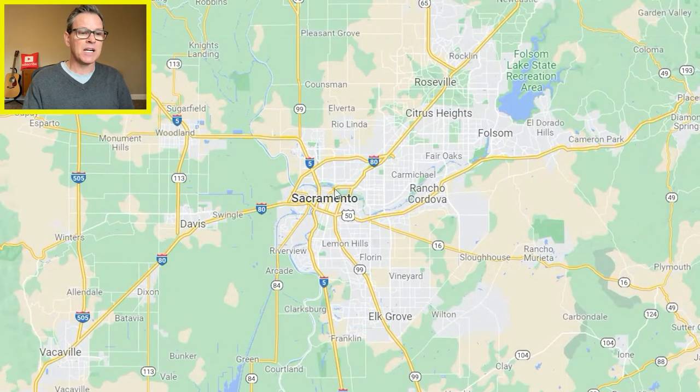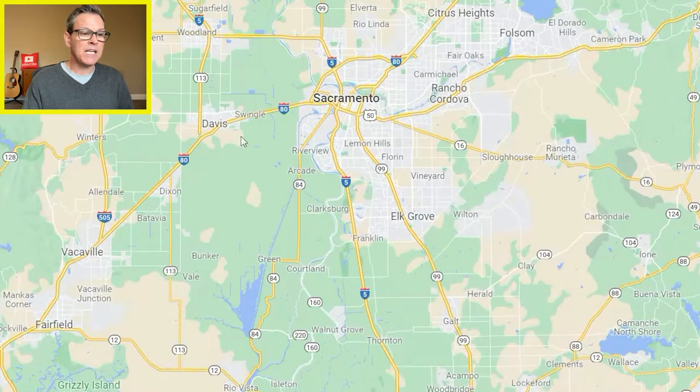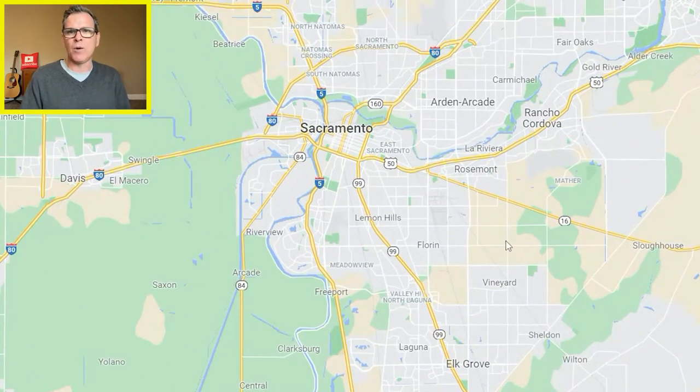Here's downtown Sacramento. We have the airport up here, Folsom Lake right here, and Davis over here. The neighborhoods I want to cover today are West Sacramento, downtown and midtown Sacramento, Natomas just north of Sacramento, East Sacramento, Curtis Park, Land Park, and the 95864 zip code area — that's around the American River Corridor and Sierra Oaks area.